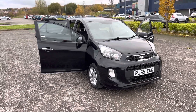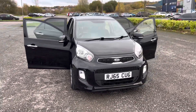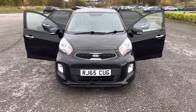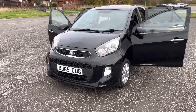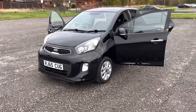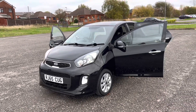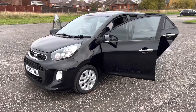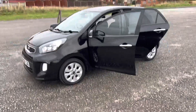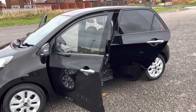It's just come into stock, this 2015 65-registration Kipi Kanto 1.3 EcoDynamics 2 in aurora metallic black with a black fabric interior. It's got a few miles at 112,000 miles and the price does reflect that, but don't be put off by the mileage because it drives absolutely perfectly and it's got great service history as well to back it up.